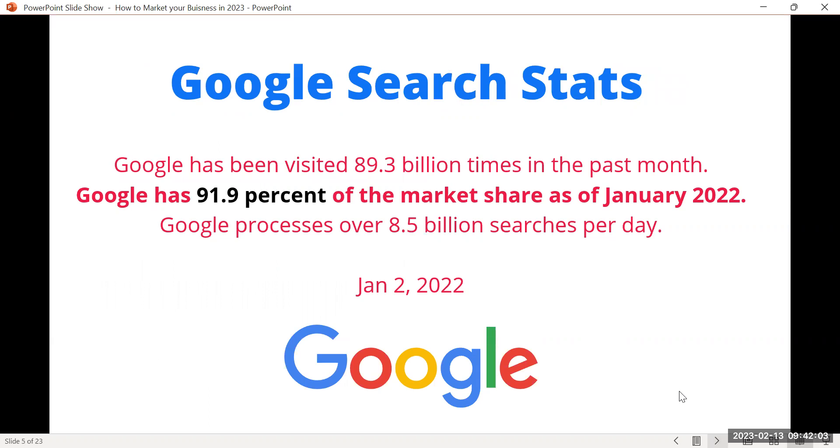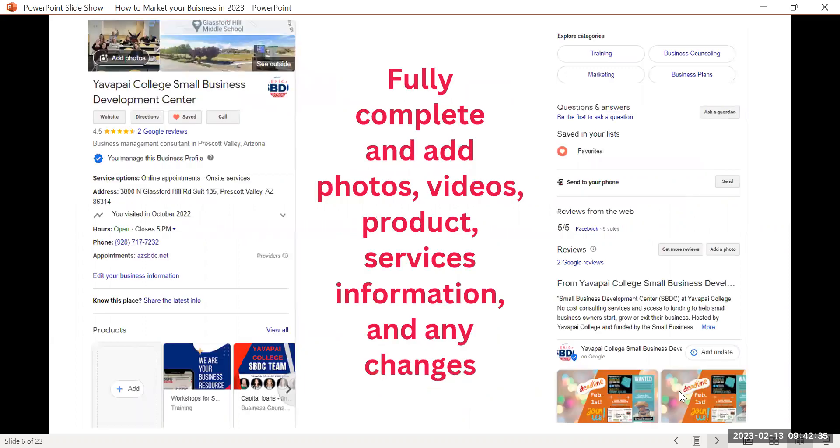Why is this important? Google has about 92% of the search market. When people want to search something, they 'Google it' — you don't say 'Bing it' or 'Yahoo it.' With 92% market share, this is where people are searching, so if you have your profile set up, you're more likely to come up when they search 'grocery store near me' or 'coffee shop near me' on their phones.